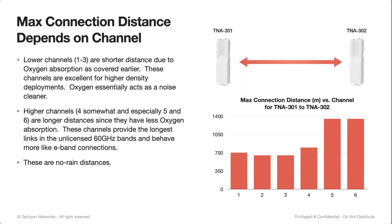A couple of comments on connection distance. These are basically no-rain distances between a 301 and a 302. The max distance on channels one, two, and three in this scenario is a little shy of 700 meters. Channel four kicks that up a little higher as you get out of the oxygen absorption range. And then channels five and six are going to get almost double that distance to about 1.4 kilometers — that's no rain, basically as far as you can go with these. There's absolutely zero aiming — you just have to get it in a rough direction.